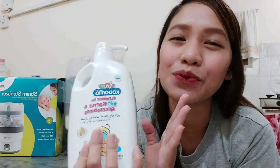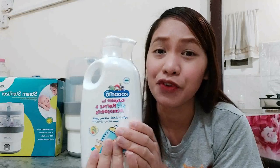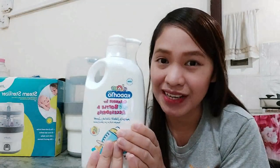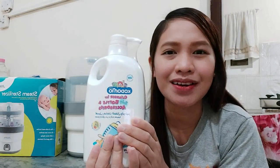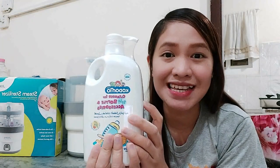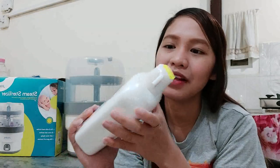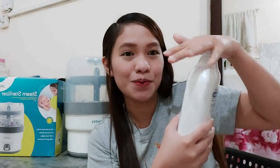You can mix it with water or use it as it is. I highly recommend this product — we've been using it for 4 months already. The bubbling effect is just right and there's no smell at all. What I love most is that it's made from natural ingredients and it can last for about 1 month. I also love the packaging — you just have to press it and that's it.